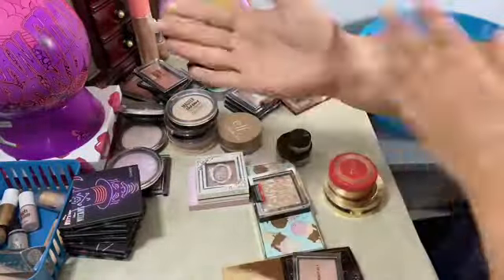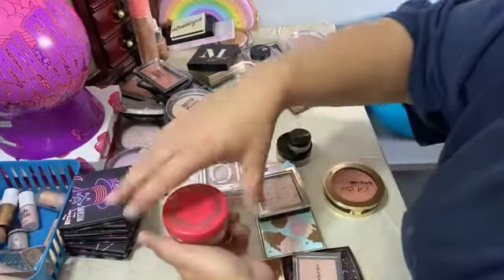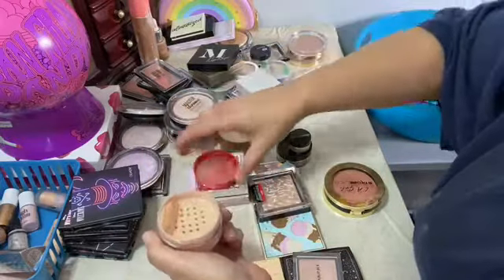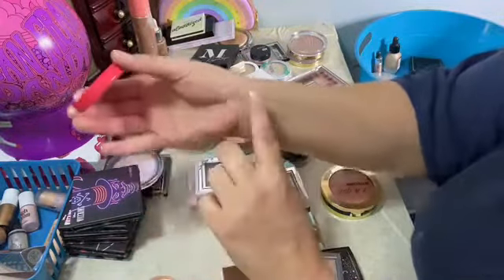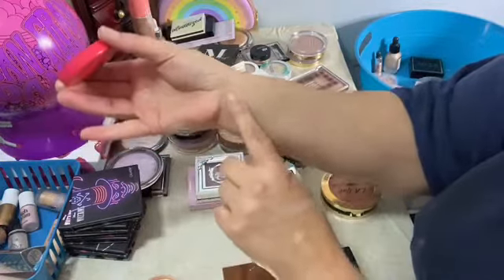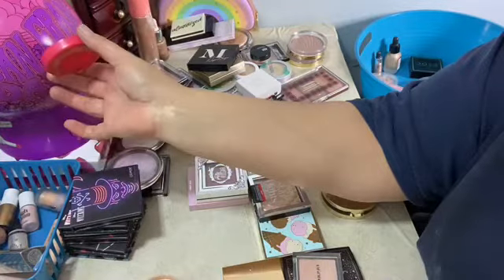This is my only Juvia's Place one and I love it. It's gonna last so freaking long because most of the time when I use it I only use out of the lid. But look at that — she has beautiful highlighters. Barely made a dent because you don't even have to really touch the other side.